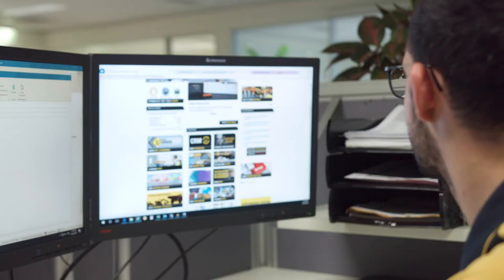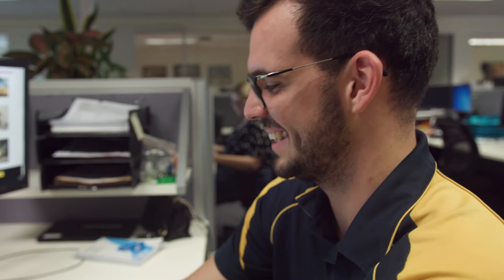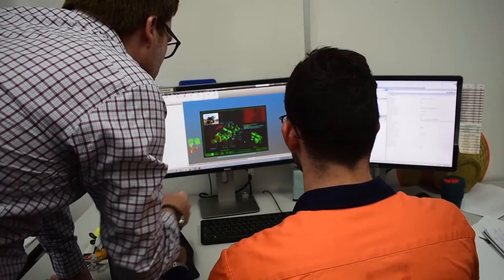Young people have heaps of advantages entering the workplace now — there are so many opportunities with innovation. There are so many jobs now coming up with autonomy and remotely operated equipment, and new ways to manage that equipment, which is really exciting.